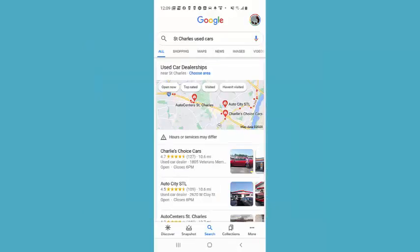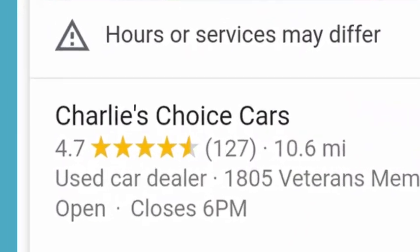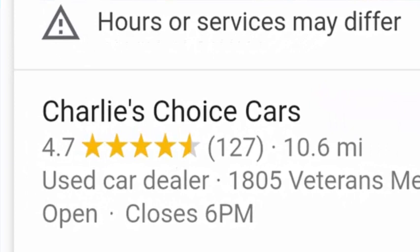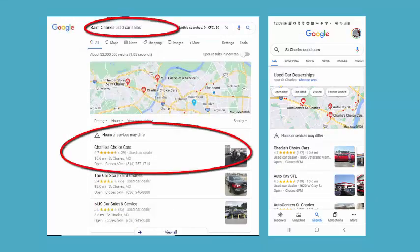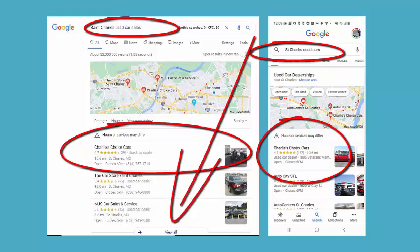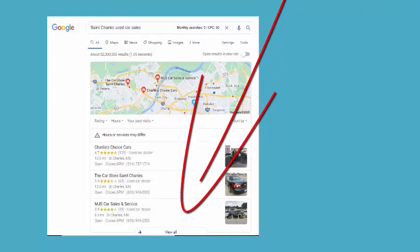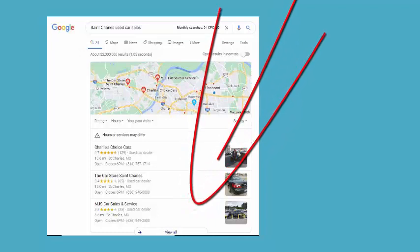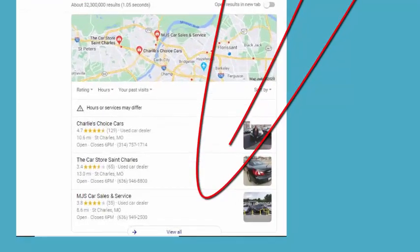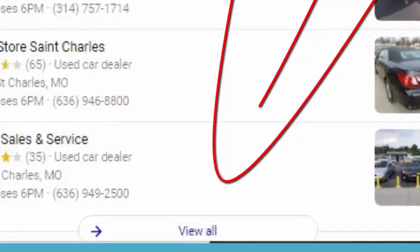Let me share an example of a company we work with: Charlie's Choice Cars. When someone searches for 'used car sales in St. Charles,' Charlie's shows up at the very top of GMB listings. On the left side is a desktop computer search result; on the right is a mobile search result. But it wasn't always this way.